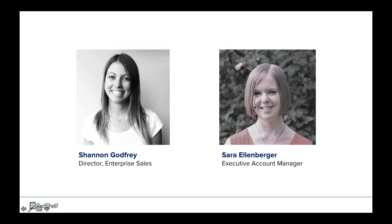Hi everybody. I am Sarah Ellenberger, and I am Red Shelf's Executive Account Manager. I've been here since April, working with all of our regions on inclusive access communication and organization. Before that, I was in the textbook business for a long time as the textbook director at Indiana University of Pennsylvania, and then at Cornell Store as their academic materials manager, where my job was to actually scale and grow their inclusive access program.